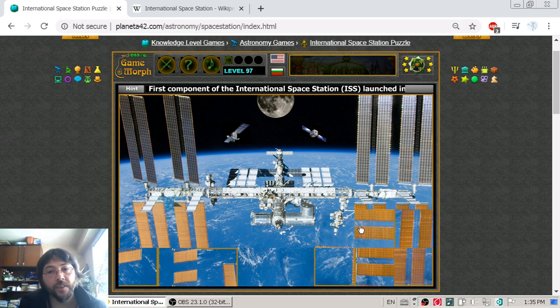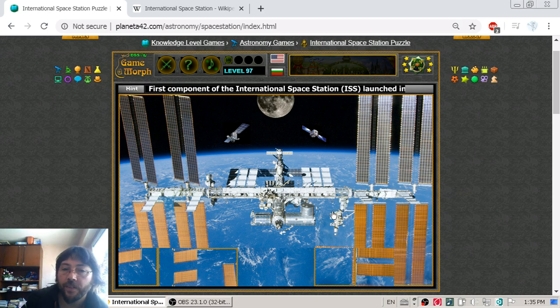Another interesting fact is that the station is separated into two parts. One part is the Russian territory, which is only for them. And the other part is the United States territory, which is maintained by the remaining three nations: Japan, Canada, and Europe.